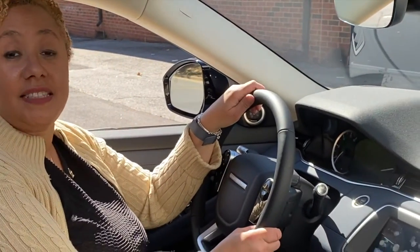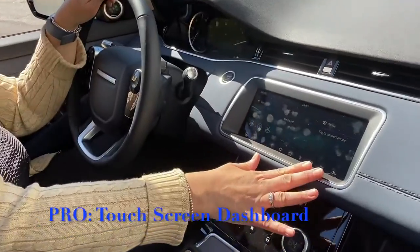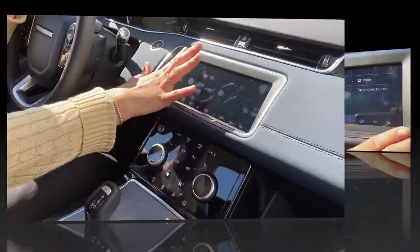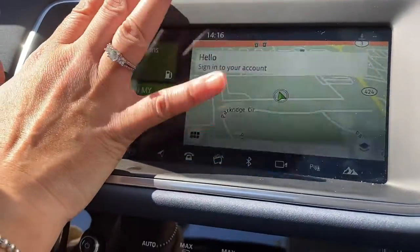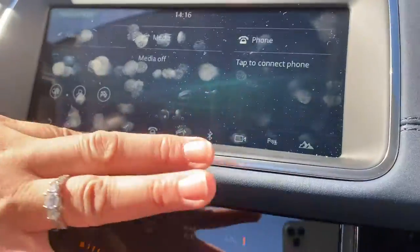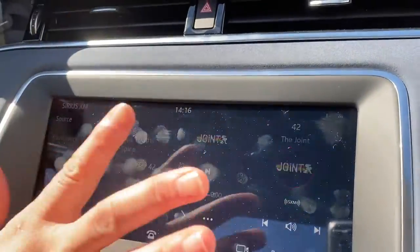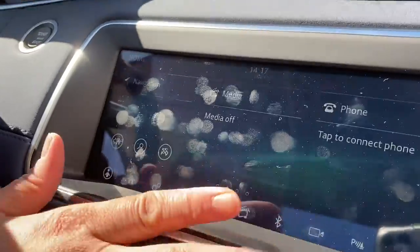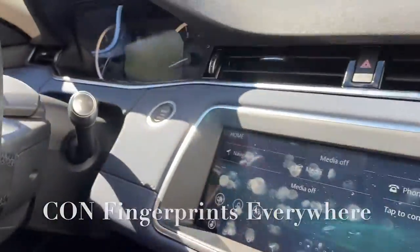The thing that I do love about this car is the touchscreen — it's really easy, you could just touch all the things. It has the navigation system where you can use your GPS, it even has the radio easy to use, and you could even use your phone system.